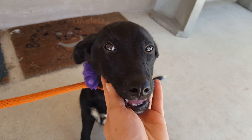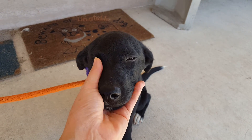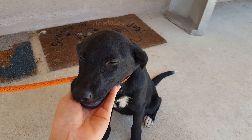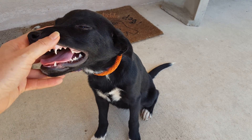She was brought in in the back of a truck bed, and it's over a hundred degrees here. She wasn't confined in the truck. The people just said they didn't have time for her or her sisters anymore. I don't know how anybody could ever give her up.